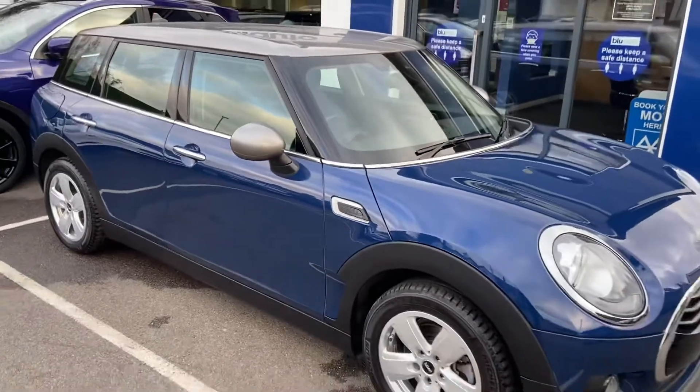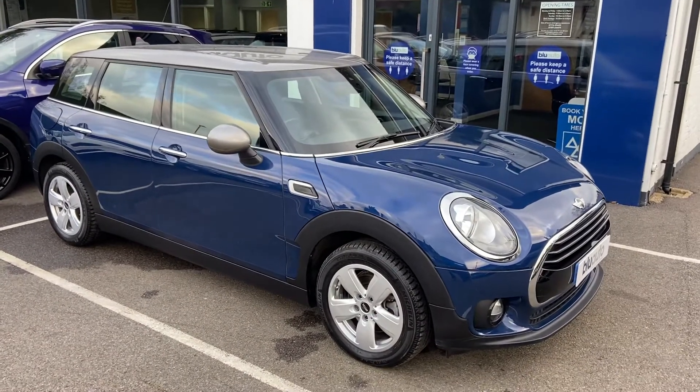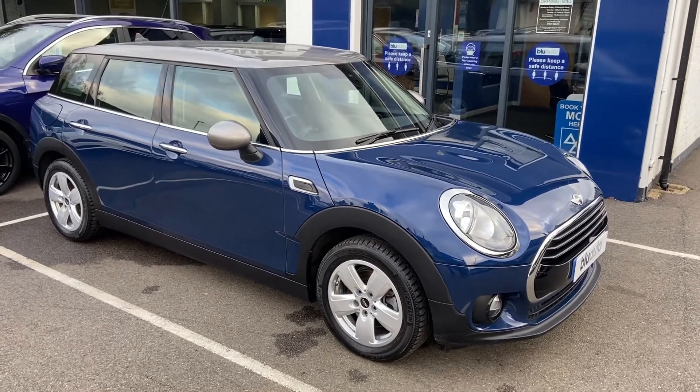So if this is a vehicle of interest to you, or any other vehicles, and if you have any questions regarding gap insurance, ceramic coat, warranties or finance, please give us a call on 01825 761222, or you can visit our website at blueauto.co.uk. Thank you.